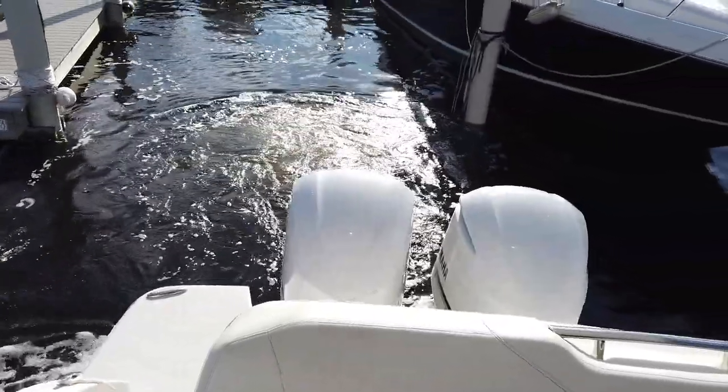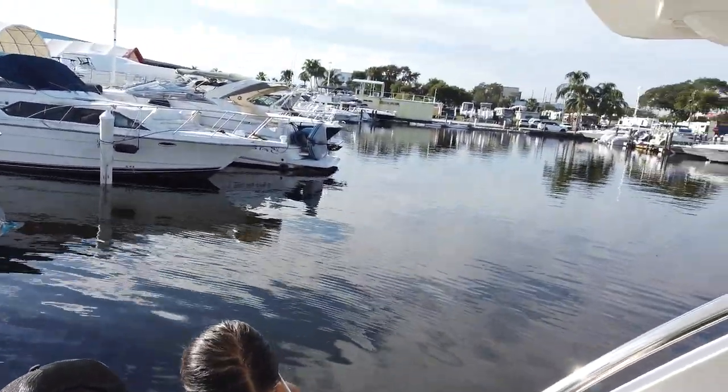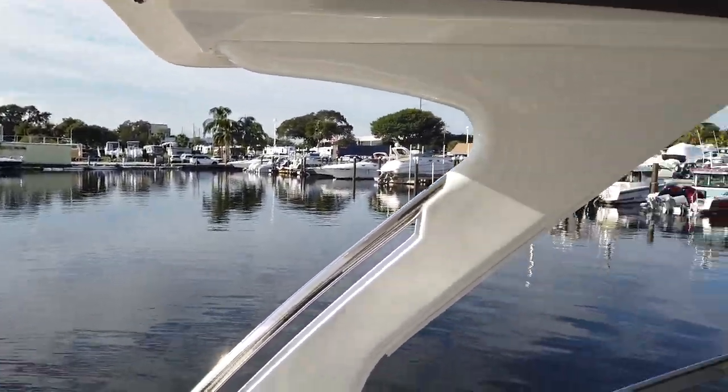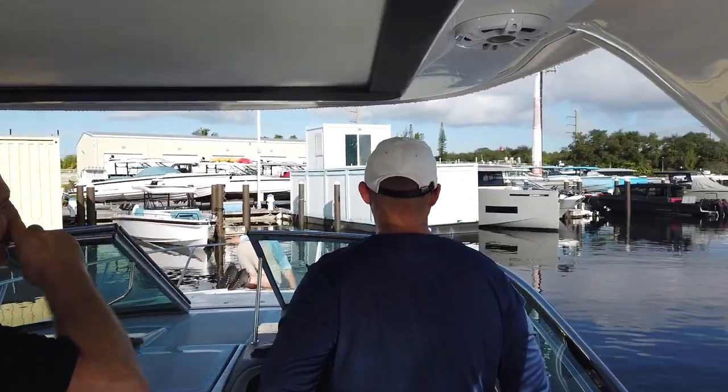We're just leaving the dock, headed towards the haul-out. It's a beautiful day in South Florida — 85 degrees and a cloudless sky.